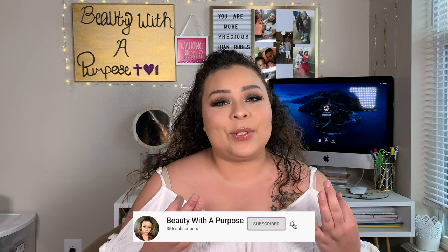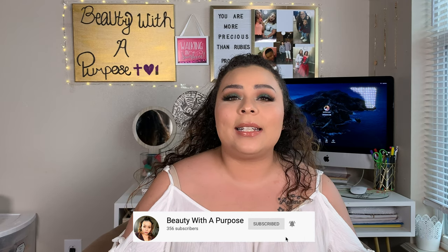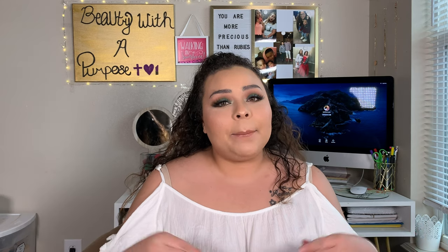I upload three videos a week at 10 a.m. CST. I upload lifestyle, beauty, and Bible-related videos. So if any of those interests you, please go ahead and hit that subscribe button. And with all of that being said, let's go ahead and get into today's video.